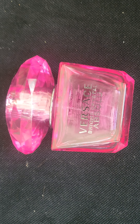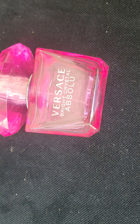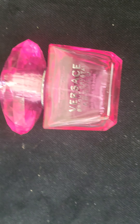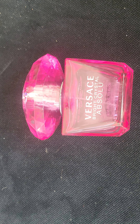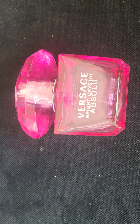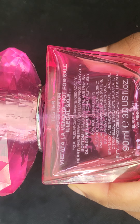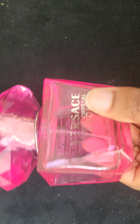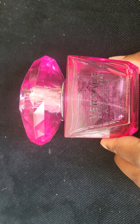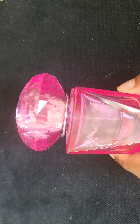Okay, I thought Versace was mostly blue bottles, but this is a perfume so it's different. This is Versace Bright Crystal Absolute. So it says 'not for sale' — it's a tester, so you must have found it on the shelf.